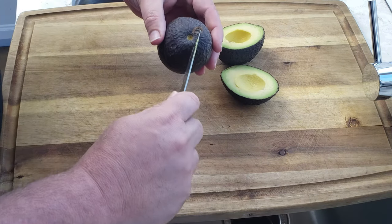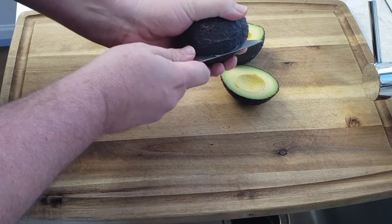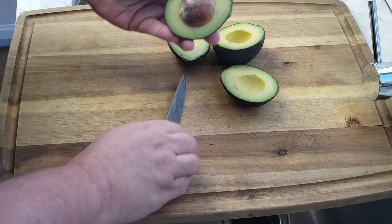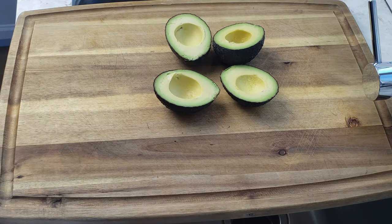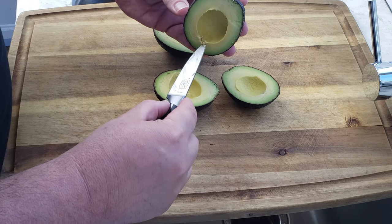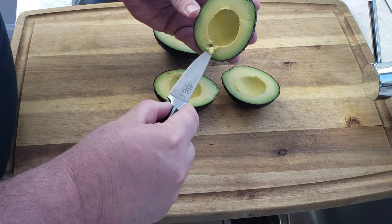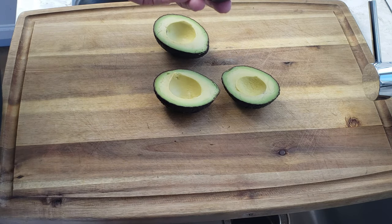We'll just do it again on the other one — twist. The next thing I do is I look to see if there's any growth or anything like that. You can see this is the avocado starting to grow — there's a little inclusion there. No big deal, just take that out.